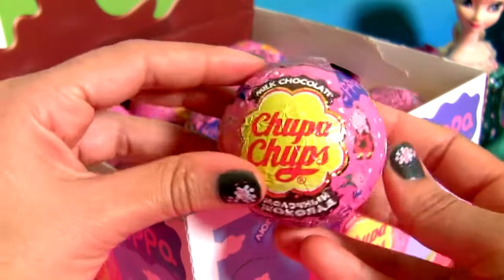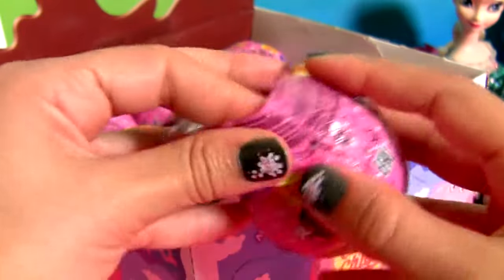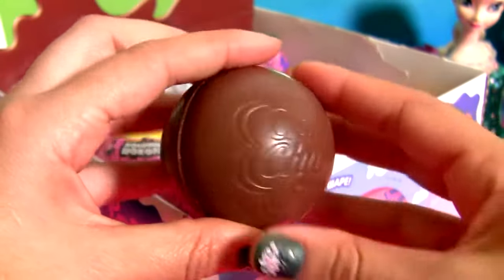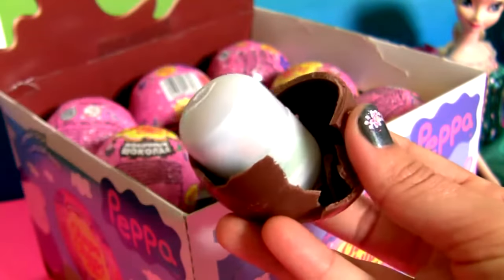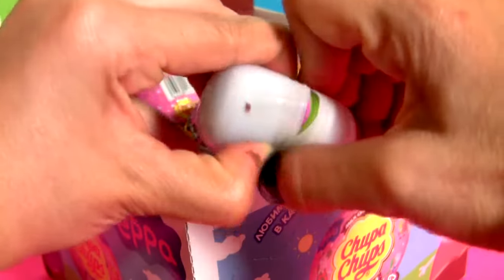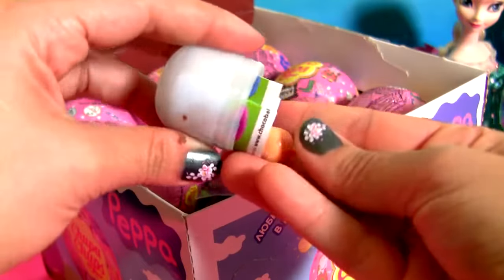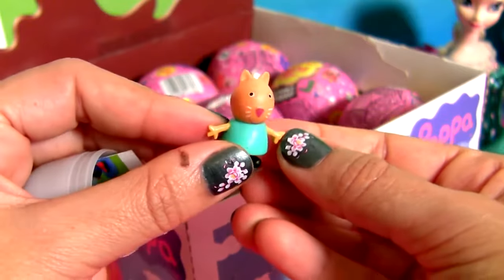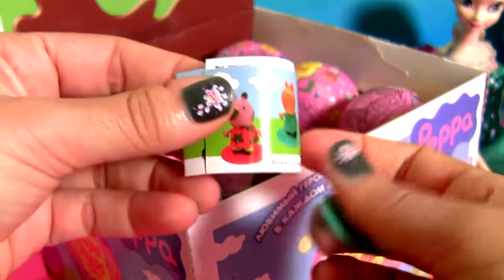Chocolate surprise number 2. Delicious chocolate. Here we have Candy Cat. And one flyer.